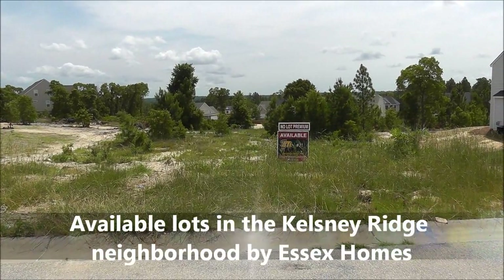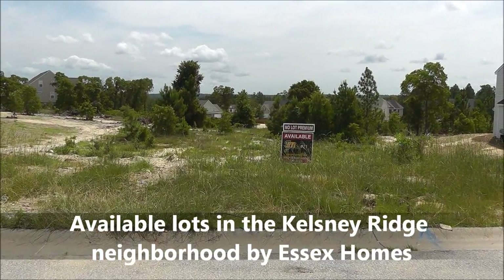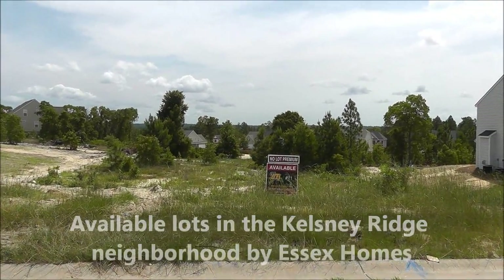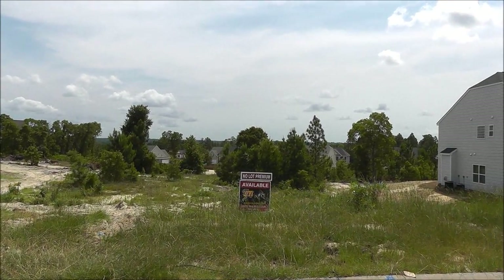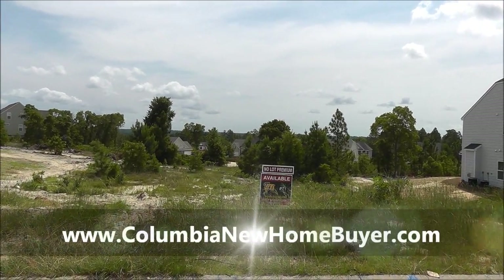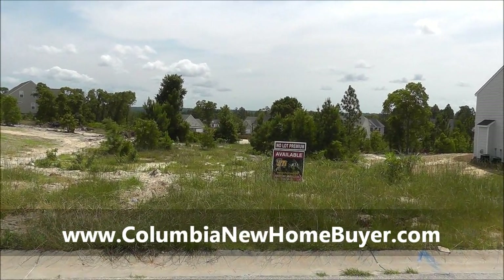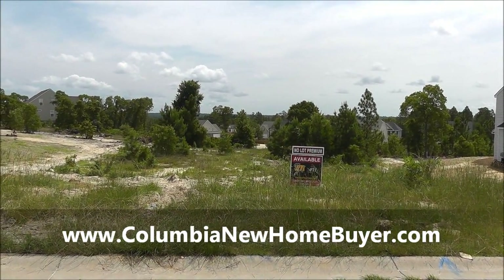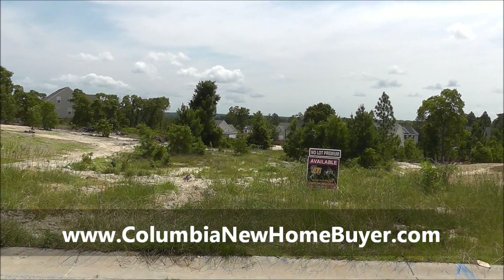We're taking a look at lots available to build on in Kelsney Ridge. Be sure to check out additional videos on my website, columbianewhomebuyer.com, or on my YouTube page to find out more about Kelsney Ridge. Essex Homes builds in this neighborhood, and I've got a client who is looking to build a brand new home here.